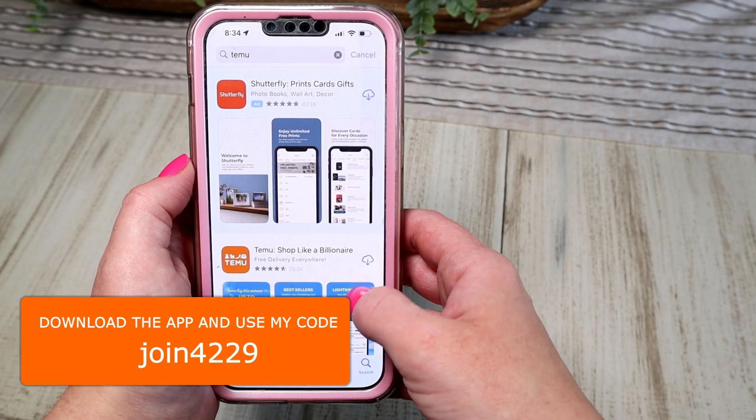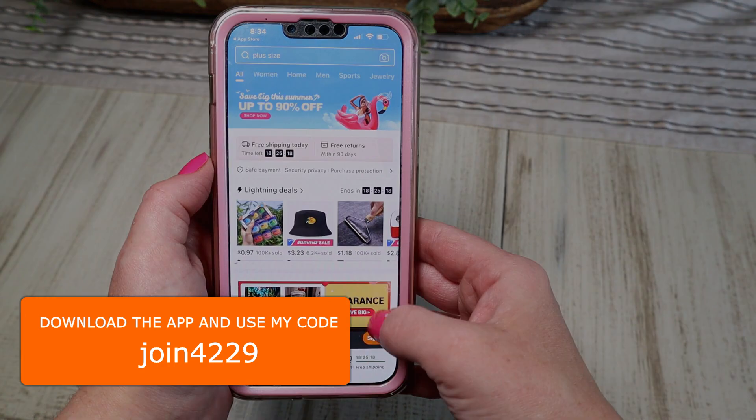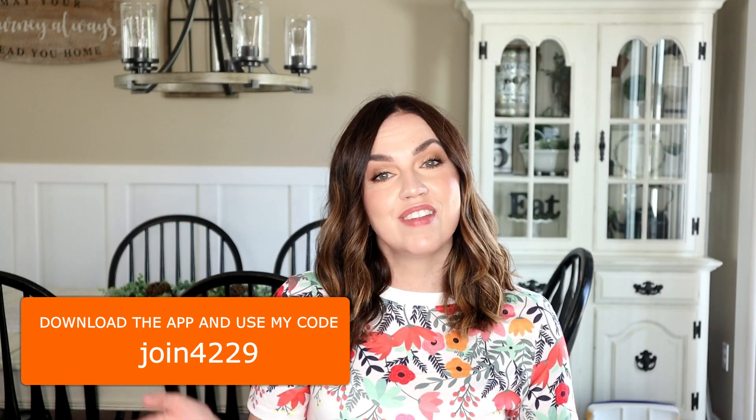And that is going to wrap it up for today's Temu haul. I hope you guys enjoyed seeing everything I picked out. I do want to mention again that they are giving a $100 coupon for new users that download their app — I'll have a direct link in my description box or you can download the app and use my code JOIN4229 to claim the $100. If you enjoyed today's video please give it a thumbs up, consider subscribing, and hit the notification bell so you don't miss any future videos. Thank you so much for watching.